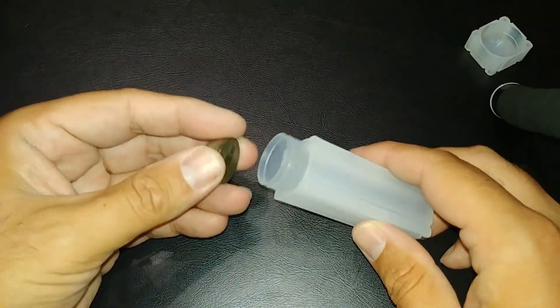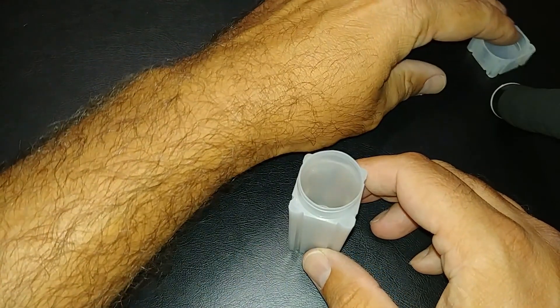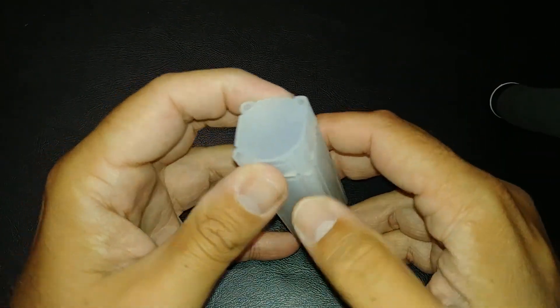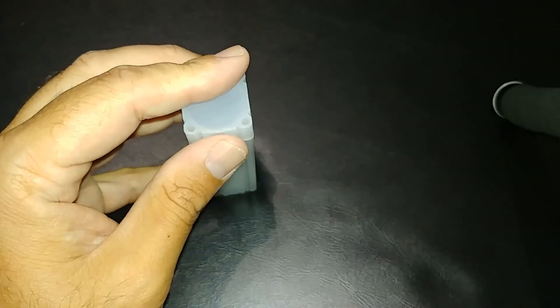Every time I find a war nickel I'll put it in here — my goal is to fill this thing up. I may also take the ones I have in 2x2s out and stick them in here, but maybe I won't — I don't know. Anyway, thanks for watching, we'll see you next time!